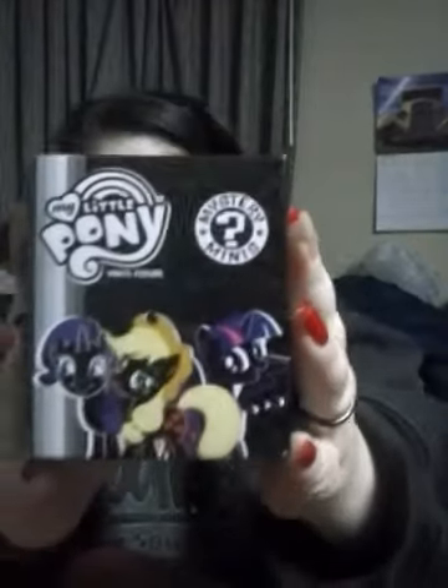Hey everybody, it's me! I got these My Little Pony minis vinyl figure mysteries. I was wondering what vinyl is, and I've never seen the My Little Pony ones in this box before online. So I figured, hey, give it a shot — I got two of them.